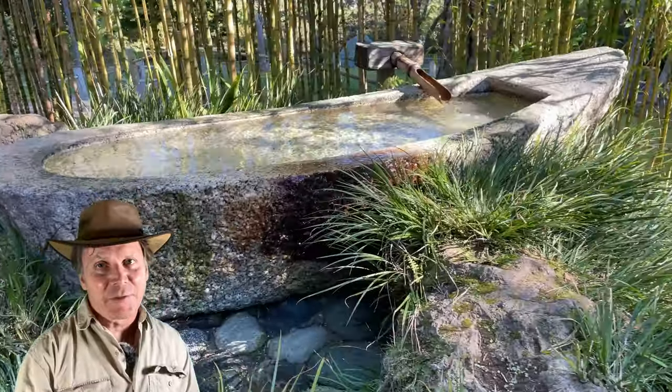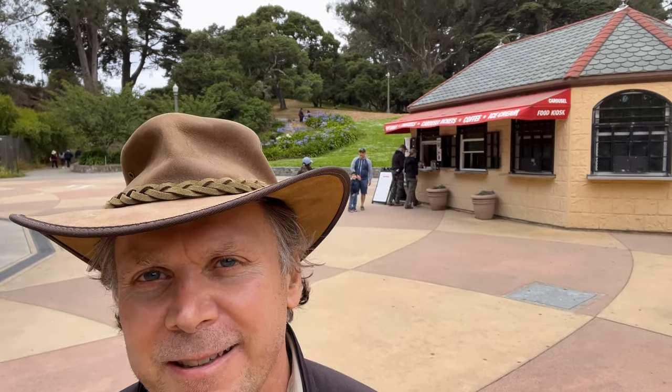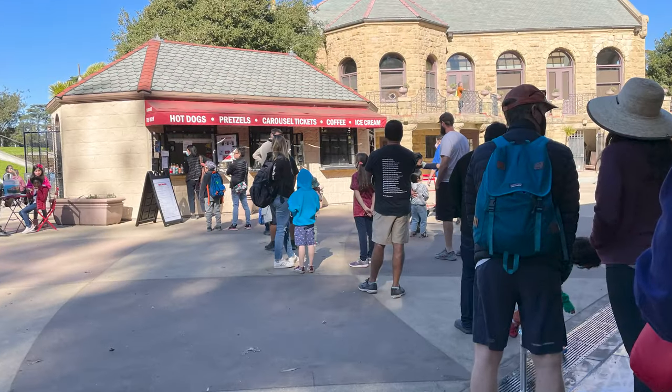After the calming Japanese garden, it's time for some excitement. The 1914 carousel at Golden Gate Park is fun for all ages. Sometimes there's a line for tickets because they sell food from the same line, but no worries — it goes fast.